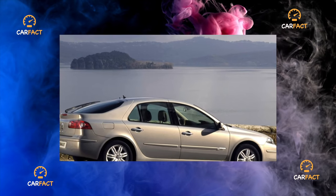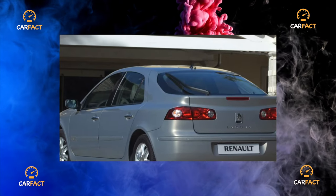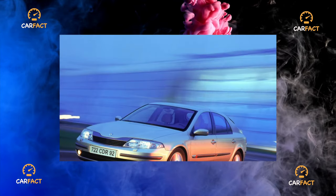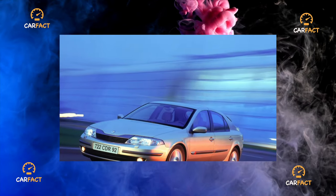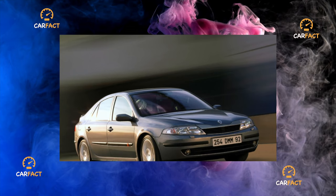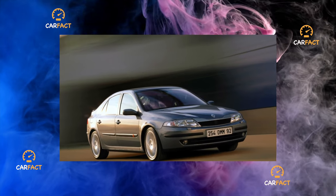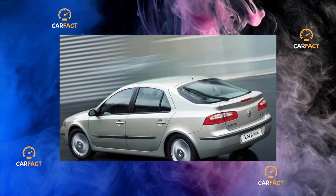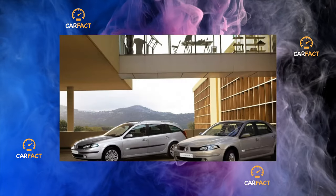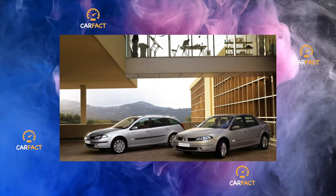In the rear suspension — a semi-independent H-shaped beam — after 100,000 to 130,000 kilometers all silent blocks will need to be replaced, costing about 10,000 rubles for the repair. Shock absorbers cost 3,800 rubles each. In steering, tips (1,800 rubles each) live a maximum of 60,000 kilometers, and steering shock absorbers (4,000 rubles each) begin to emit extraneous sounds halfway through their life while remaining in good condition. After 100,000 kilometers, all rear silent blocks will also have to be changed.